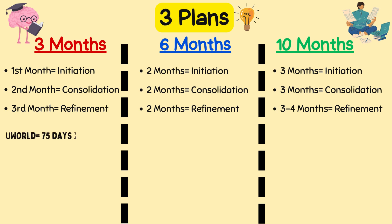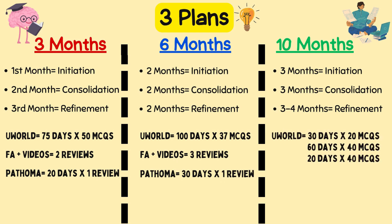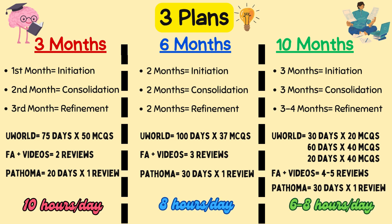For three months, UWorld should be wrapped up in 75 days out of 90 with at least two passes of First Aid. For six months, UWorld should be wrapped up in 100 days at 37 MCQs per day, along with three reviews of First Aid. For ten months, UWorld can be completed in phases totaling 110 days, with First Aid reviewed four to five times. Productive hours should be six to ten hours depending on the timeline.